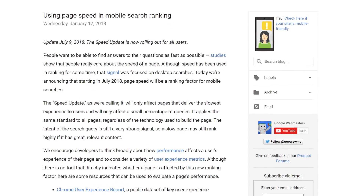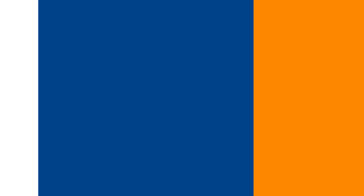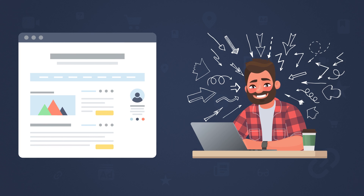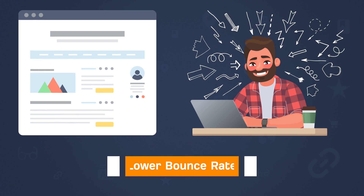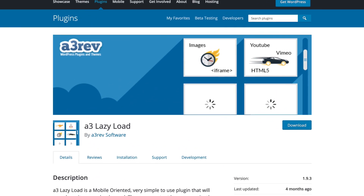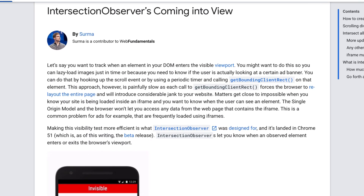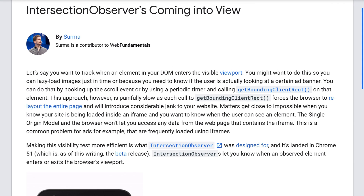Aside from the fact that page speed is a so-called ranking factor, faster loading pages provide a better user experience for your visitors and, as a result, can reduce metrics like bounce rate. If you're a WordPress user, there's a free plugin called A3 Lazy Load, which is basically plug and play. And if you're not using WordPress, you can use the Intersection Observer API or search for plugins made for your CMS.